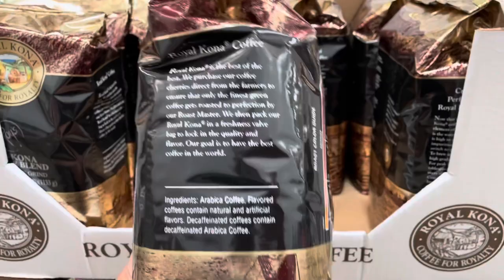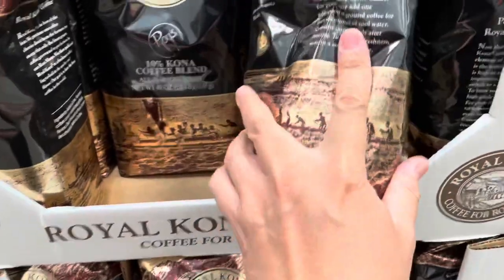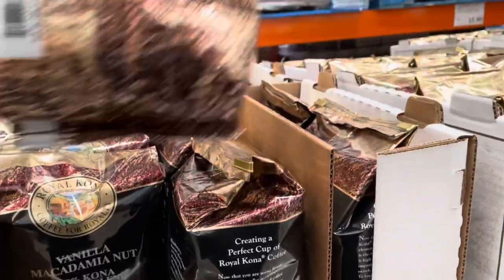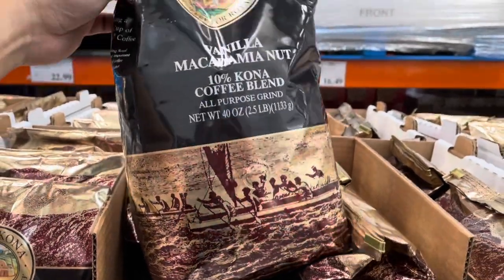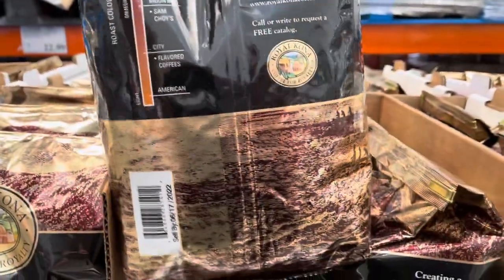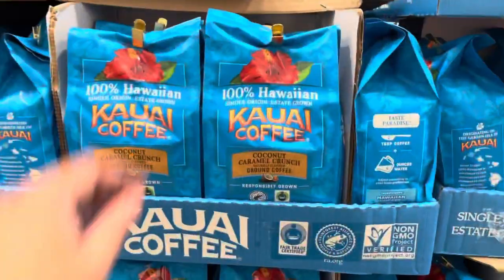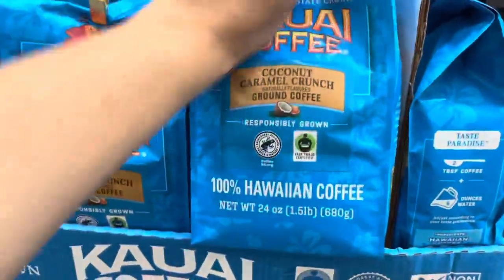Hawaii produces many fine coffees. Here's a 10% Kona blend by Roy's — ground coffee makes a perfect souvenir or gift for family and friends. Of course you need to combine two of Hawaii's most popular exports, macadamia nuts and Kona coffee, into this vanilla macadamia nut 10% Kona blend. Kona coffee comes from Kona, located on the Big Island of Hawaii. Here's another coffee blend produced from Kauai — the Island of Kauai coffee, in a coconut caramel crunch flavor.